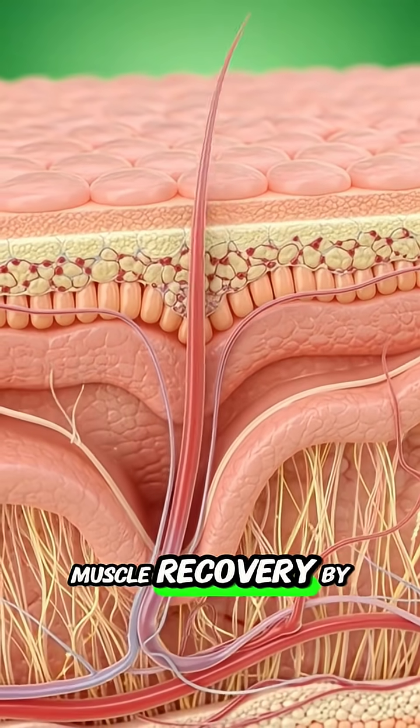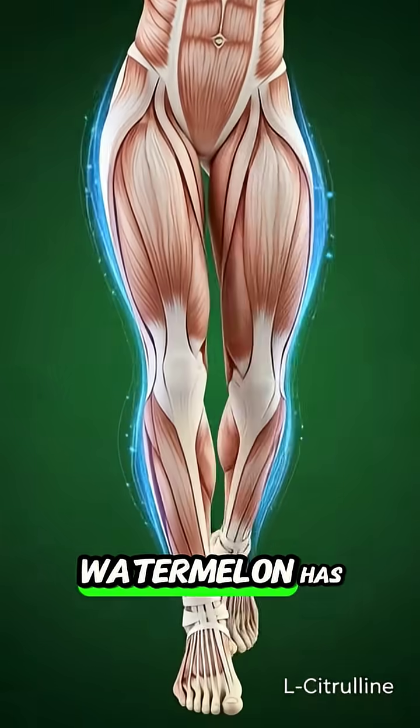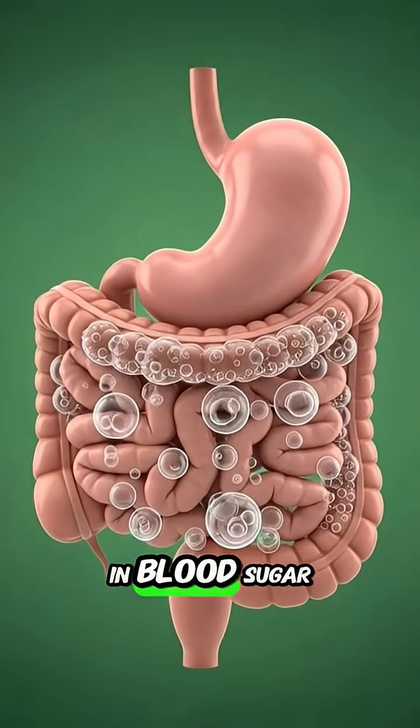It even helps muscle recovery by reducing soreness. But be careful — watermelon has a high glycemic index. Eating huge amounts can cause a rapid spike in blood sugar.